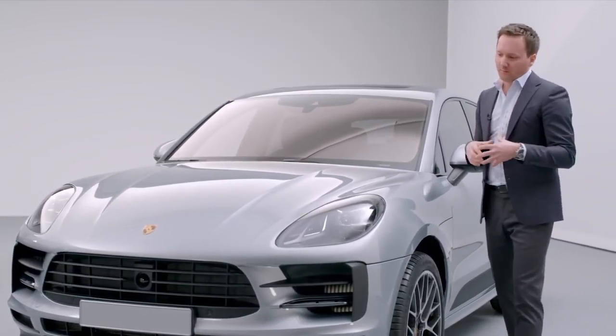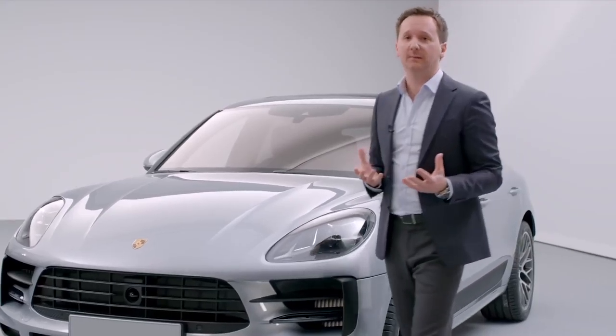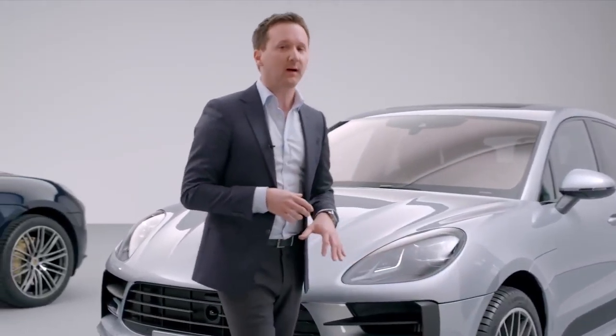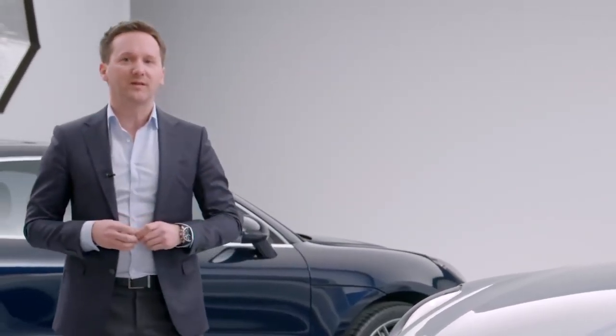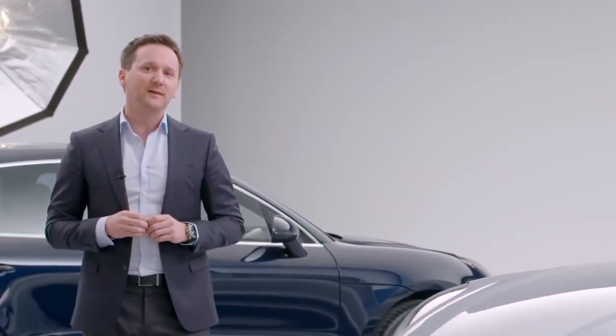In general, the car has a very clean design. We really focused on the front and rear design of the new Macan. Ultimately, we wanted to ensure that the vehicle still looks like it's been made from a single piece.